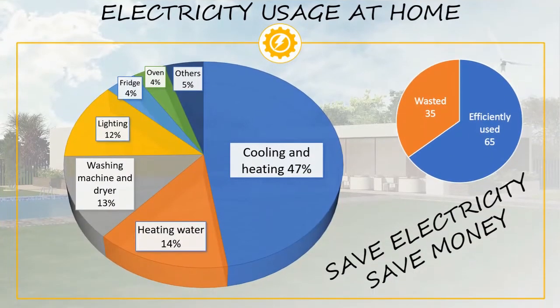We are going to focus on the areas where we are using the most electricity at home. The pie chart that we are showing on screen may not fully apply to your personal situation, but it should give you an idea of where, for the average household, the most electricity is being used.